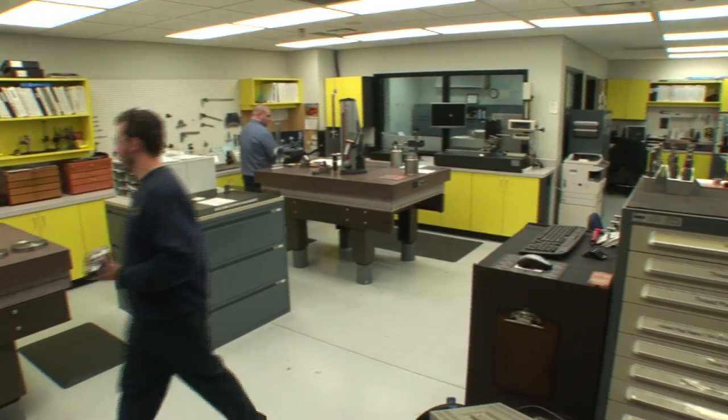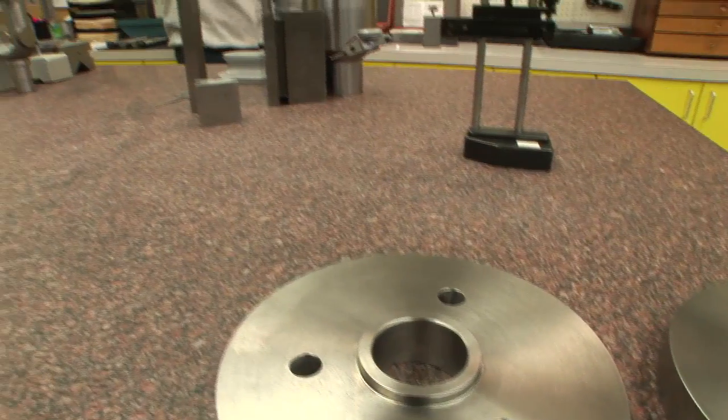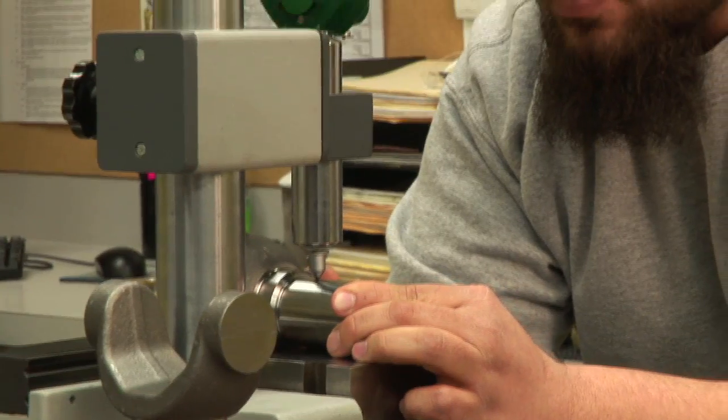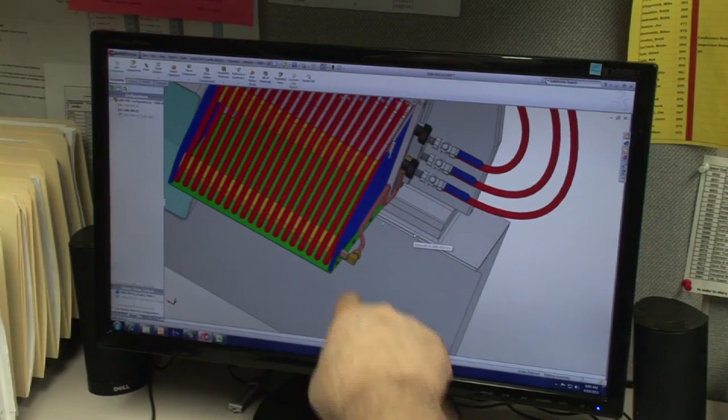At Fitzpatrick Manufacturing, quality is not just part of what we do — quality is our ultimate goal in all that we do. Customers tell us they've never seen a CNC job shop like ours and never met a team where each person is such a stickler for quality.